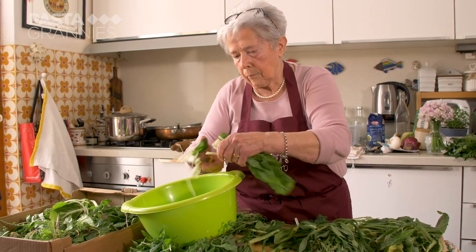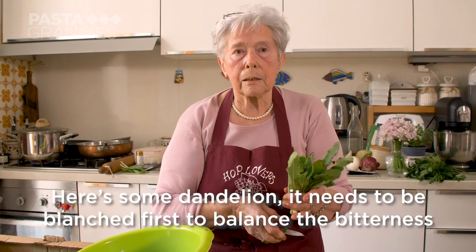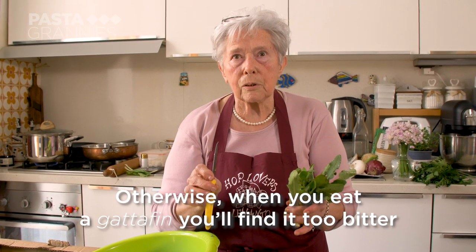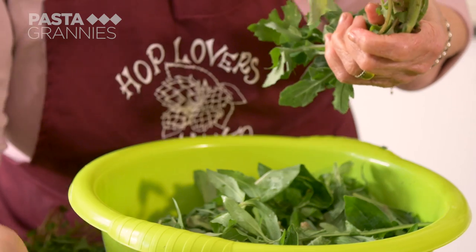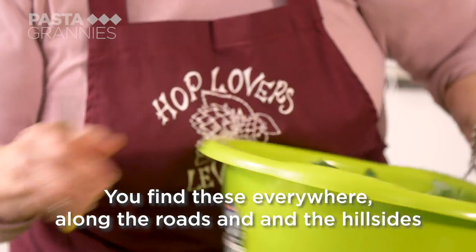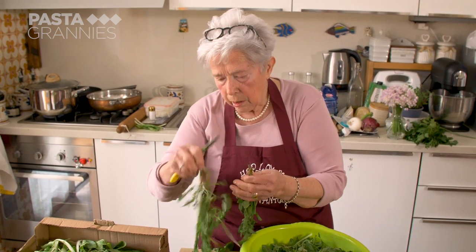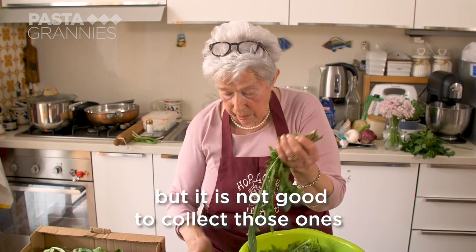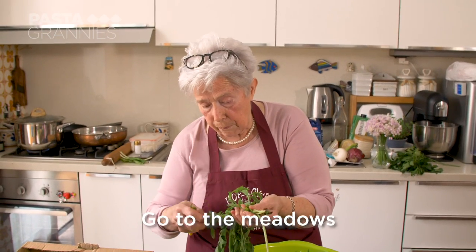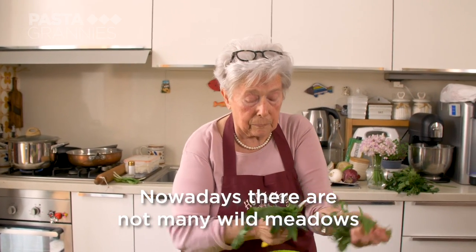They need trimming and cleaning before boiling until tender. This is the tarassaco, and you need to balance the bitter, otherwise when you eat it you feel too bitter. They are also all along the road, they are in the woods, but now it is not so easy to forage because there are too many machines and you have to go deep inside — no one can easily access those places anymore.